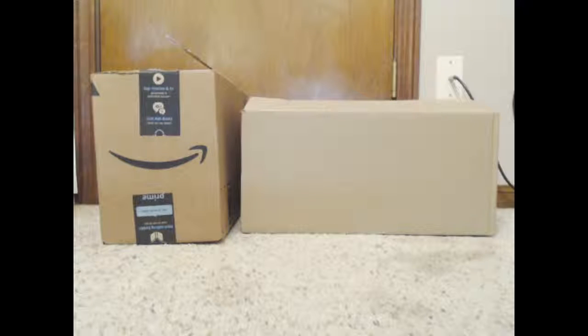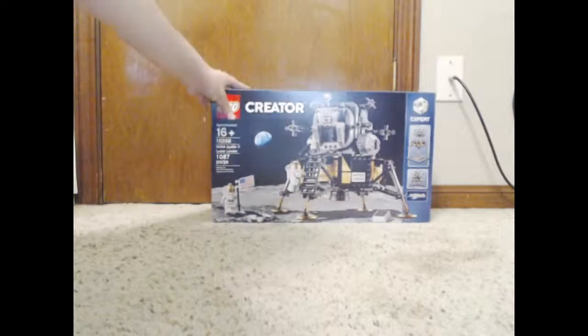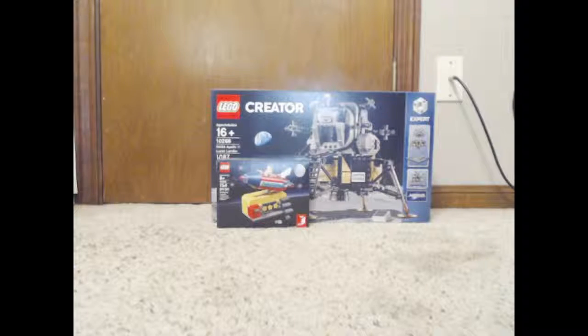I got a few things from LEGO Shop at Home and Amazon. First thing I got was the Apollo 11 lunar lander, which came with the rocket ride promotion. And from Amazon I got the LEGO Ideas Pop-Up Book.